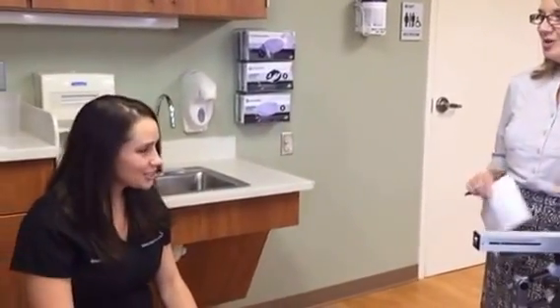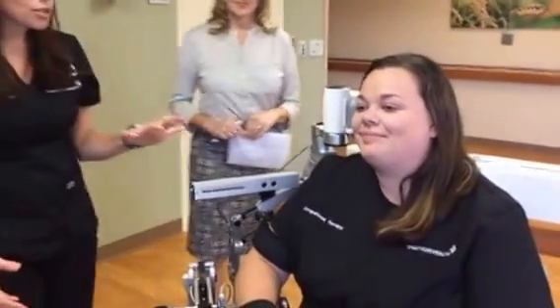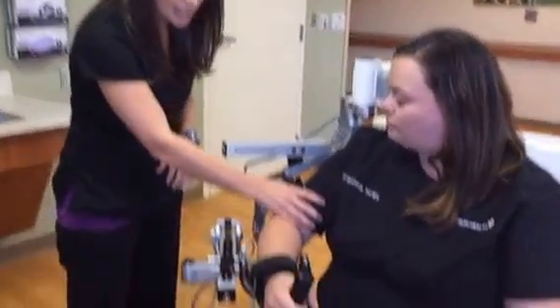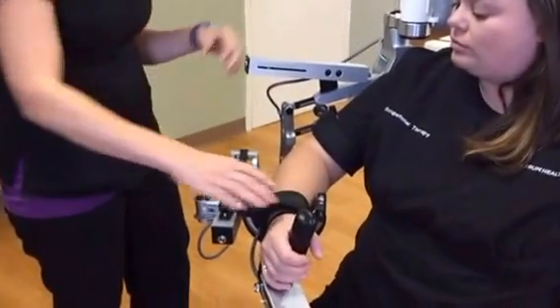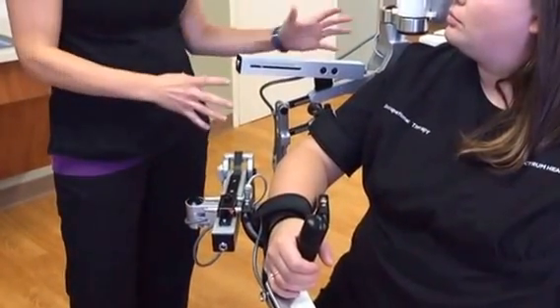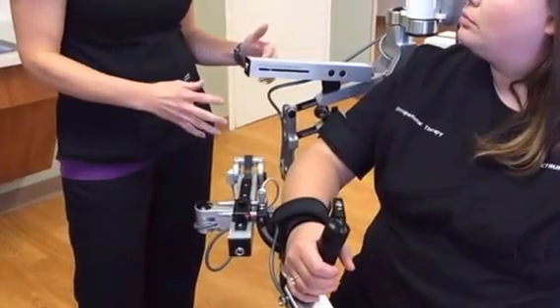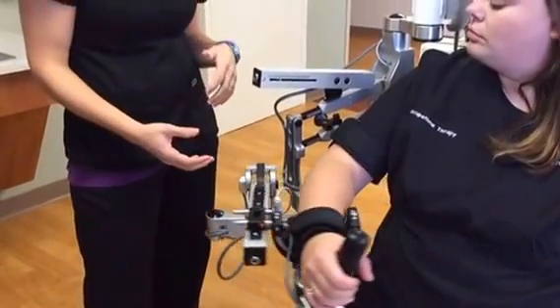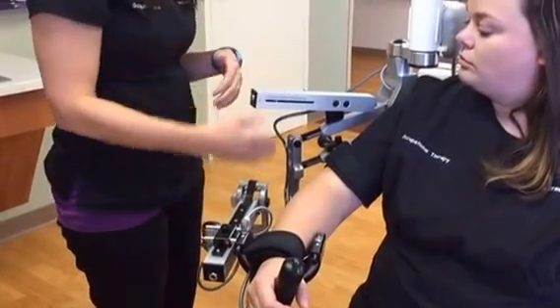If you can introduce your pretend patient and show us how it works, that would be great. Absolutely. So this is Kim, our model for today. The arm is attached up here at the bicep cuff and then at the wrist. All of these joints can be changed based on the patient — the length of their arm or how much assistance they need — so we want to line it up with their joints.